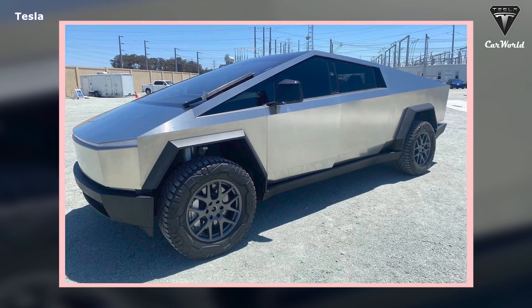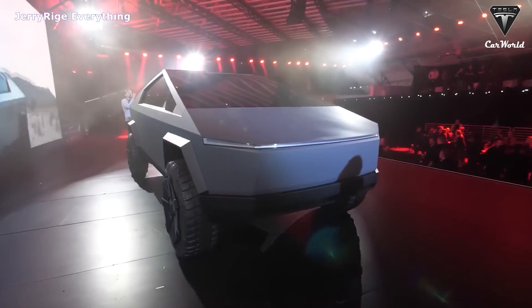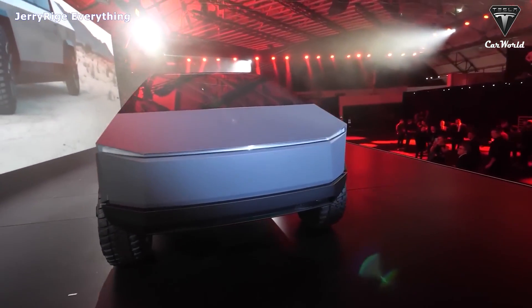So what exactly are those updates? Let's find out in today's episode of Tesla Car World.